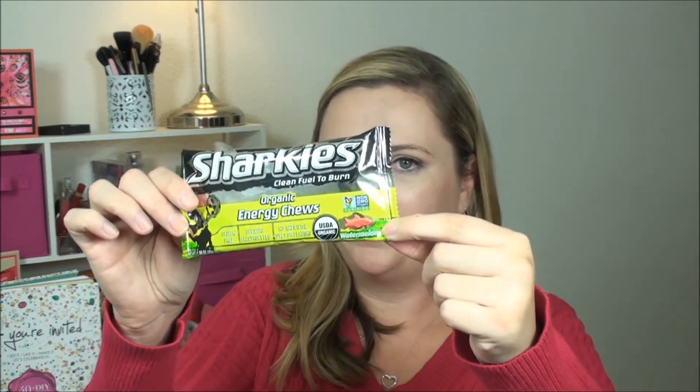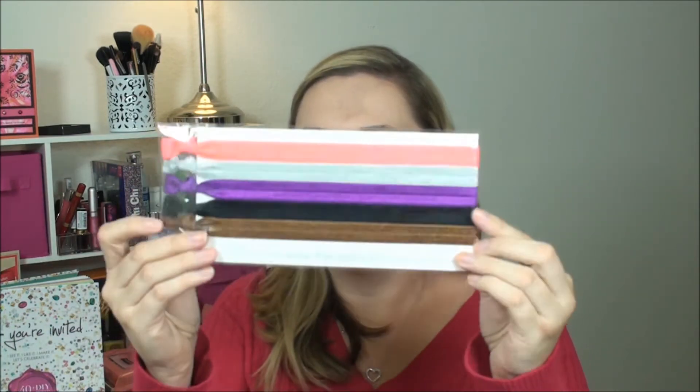Next we have Sharky's Clean Fuel to Burn organic energy chews, watermelon flavored. I'm not gonna open these up right now, but there are two servings per container, 90 calories per serving — 180 calories total. I like that it is organic.